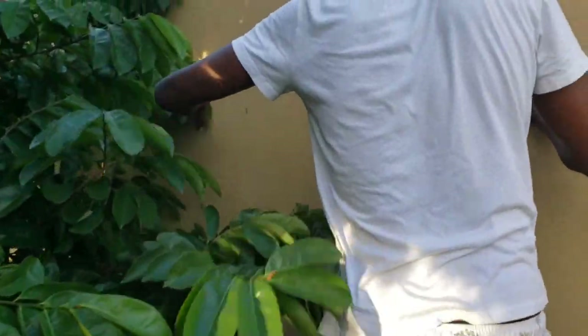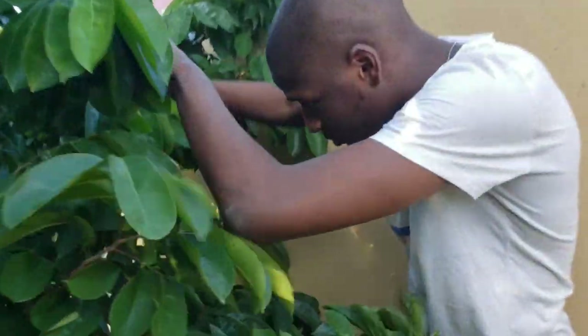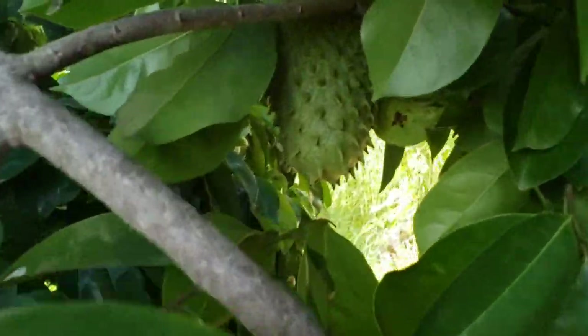Let me see what it looks like. Oh, there's one right here — a small one going there. See right here? That's some on the meat of this tree.